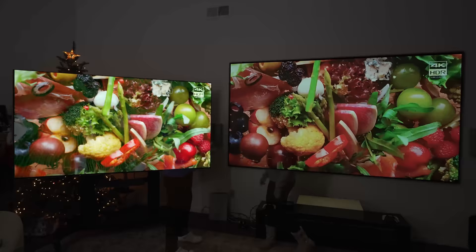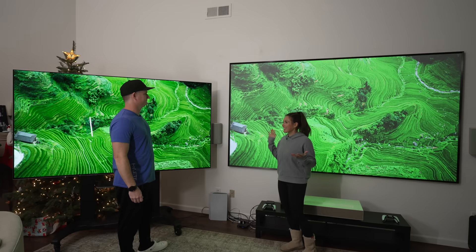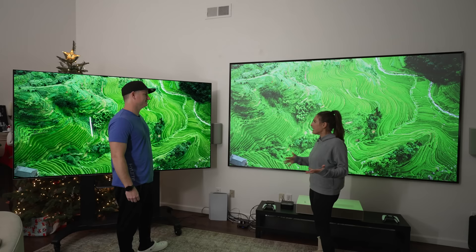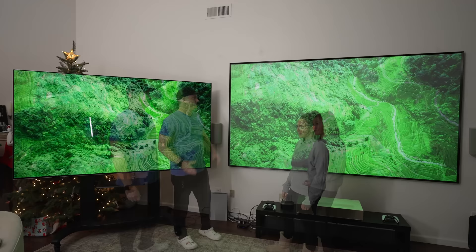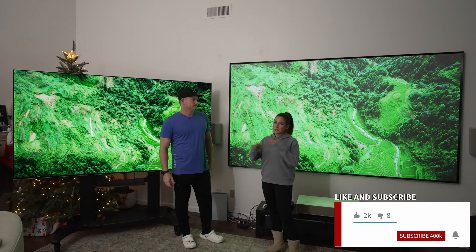Jen comes back for her final verdict: while the OLED looks really nice and bright and is beautiful, the price tag just won't work. She picks the Ultra Short Throw — it's big, great for family movie nights, watching games, and having the team over. So there you have it: Ultra Short Throw projector wins for value and screen size; the OLED is pretty awesome too but really expensive. Hope it's been helpful — don't forget to like, subscribe, and hit notifications so we can keep videos coming your way.